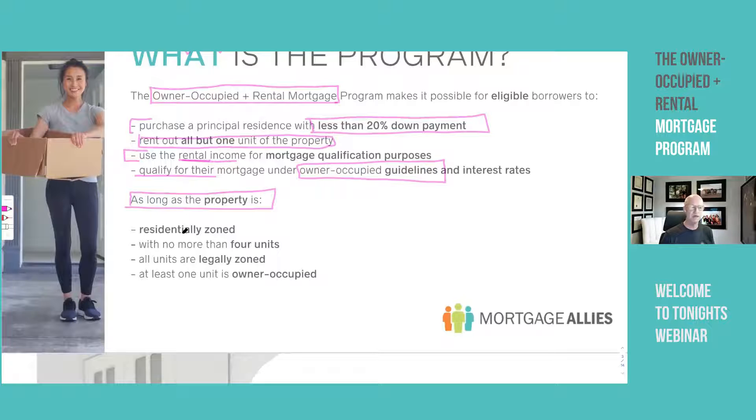There is no way I can tell you every single nuance in this program, so give me some license. Here are the big rocks you need to know: the property must be residentially zoned and only residentially zoned — very important. It cannot have more than four units, and all units must be legally zoned.